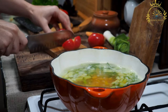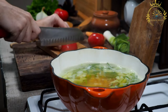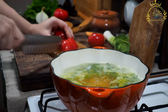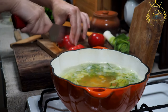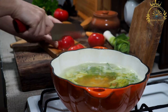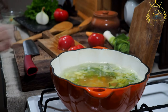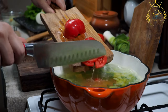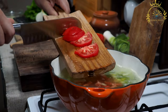Harira is also enjoyed throughout the year as a comforting and nutritious meal. Ingredients and preparation: red or brown lentils add thickness and nutrition; fresh tomatoes or tomato paste create the tomato base; onions are sautéed to build the flavor base; and aromatics such as garlic, ginger, and sometimes celery add depth and flavor to the soup.